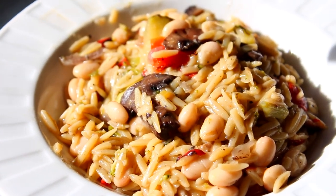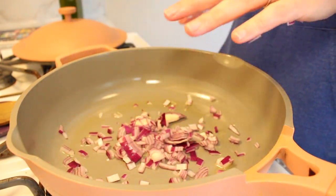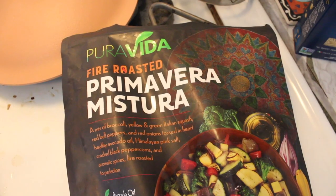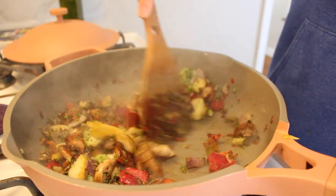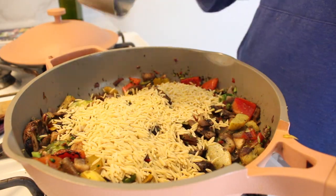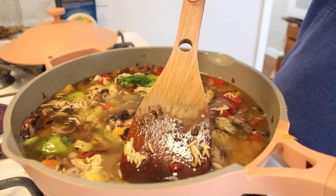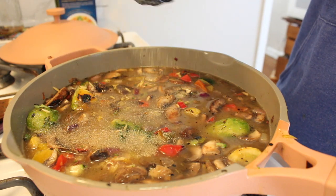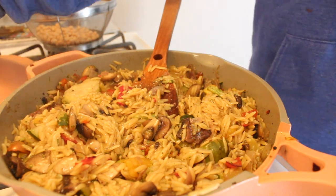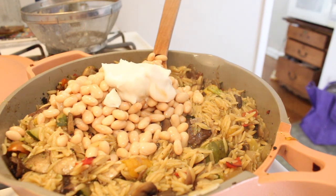Now let's make this delicious creamy veggie orzo. I love to have orzo on hand because it's really cheap and affordable, and it's great for a throw-together one-pot dinner during the week. We start by sautéing some onion and mushrooms. After that's sautéed down, I used some frozen veggies — I bought a big bag from Costco that lasts me about a month. Then I added some vegetable bouillon and seasonings and let it cook down until the orzo was cooked and most of the liquid was absorbed. Then I added in some white beans and some of that dairy-free sour cream to cream it up a little bit.